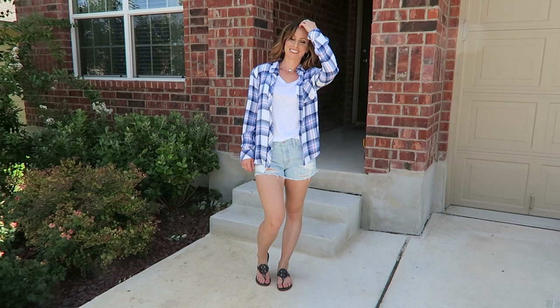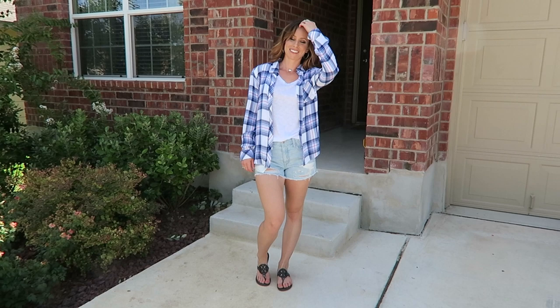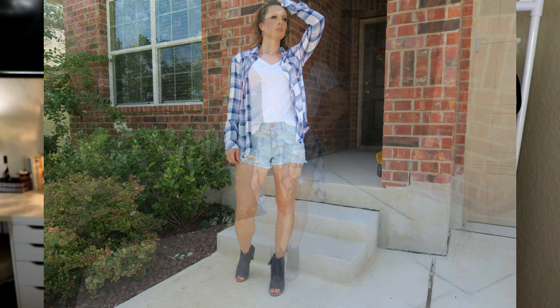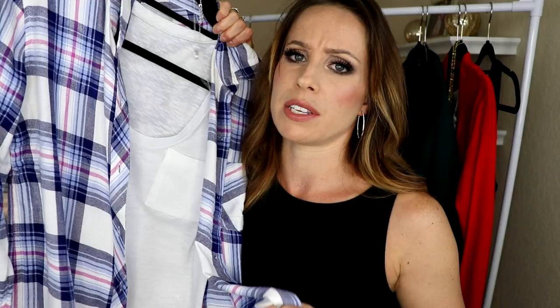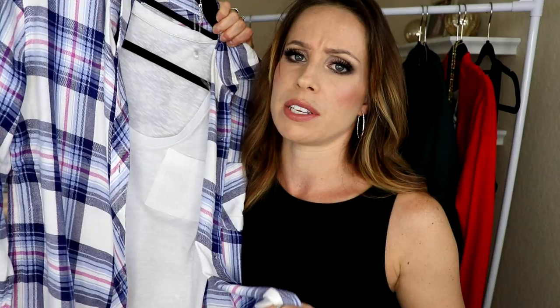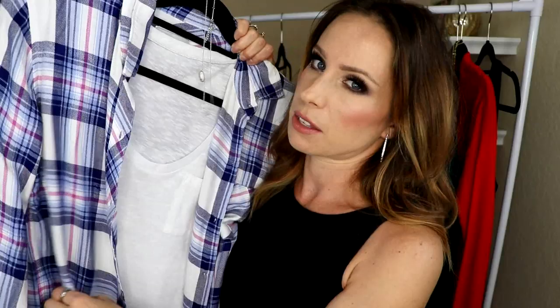When I think of fall, I think of plaid or flannels, and I think this just easily transitions a white t-shirt and shorts into a fall outfit so quickly. Throw it on open, button it up, or tie the two sides around your waist for a cute look. I love these Rails ones — these are not your typical cotton material, these are 100% rayon. They are buttery soft, flow to the body, and hug it nicely. They come in lots and lots of different patterns. This one is this year's newer pattern from the Nordstrom sale. Booties and flannels are the epitome of fall for me.